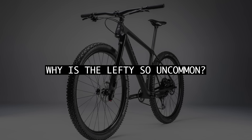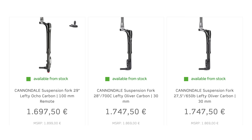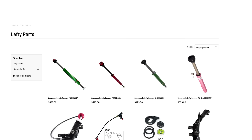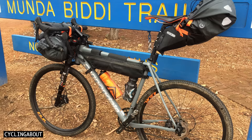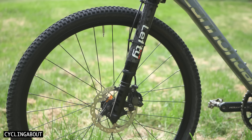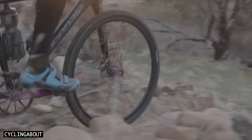So if the Lefty is such a great design, why is it so uncommon? Ultimately, the price is very high compared to a regular fork, due to the intensive manufacturing process and small product volumes. This makes spare parts uncommon, and maintenance needs to be conducted at Cannondale service centres. Having had a few Lefties over the years, I've found them to all work exceptionally. I especially enjoyed riding the Oliver gravel fork, which shocked me with how just 30mm of travel could add so much grip and control when things got rough.